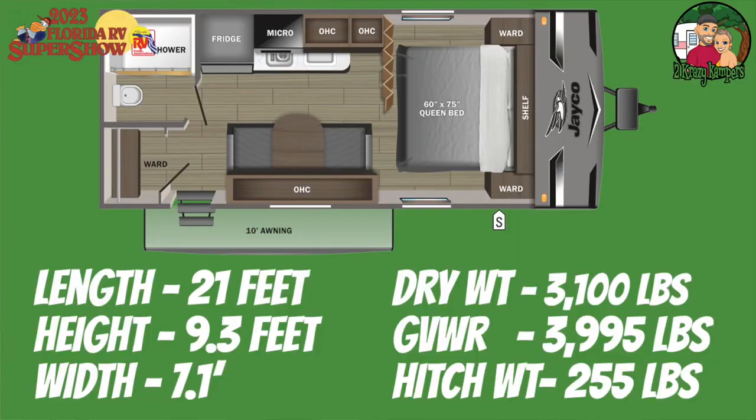Hey, it's Joe and Rachel from Two Crazy Campers. We are here at the 2023 Florida RV Super Show, and right now we are sitting inside of the RV that started it all for us. We're going to take a look at the Jaco 195 RB.